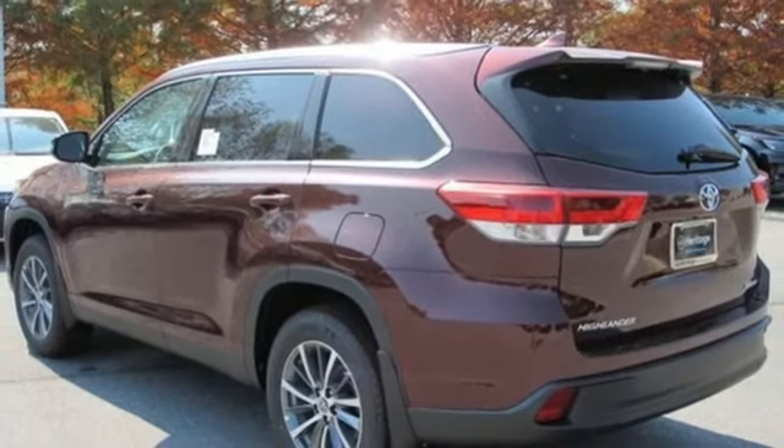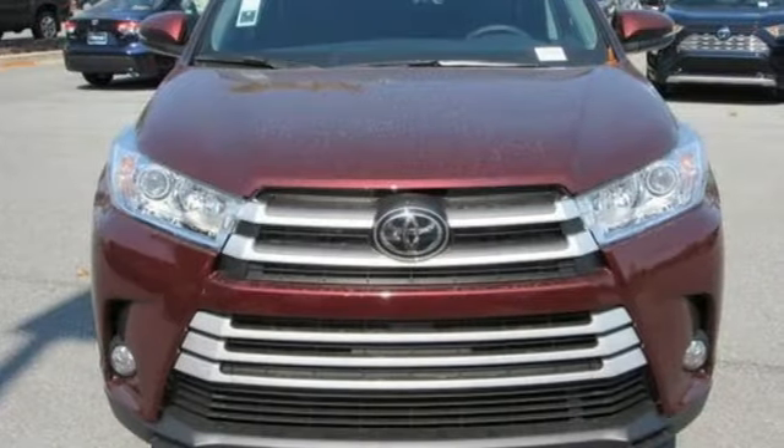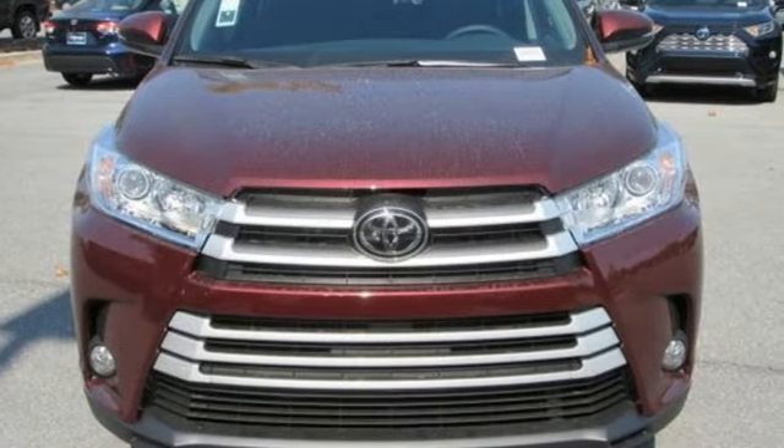Comfortable, convenient, quality Toyota. You'll never know until you try — test drive it today.